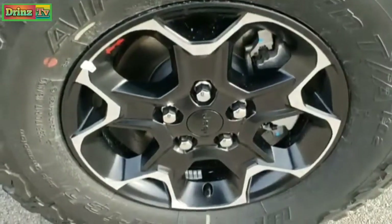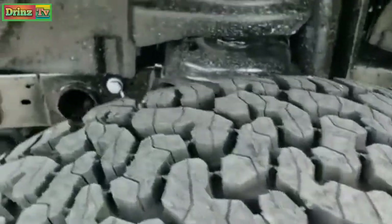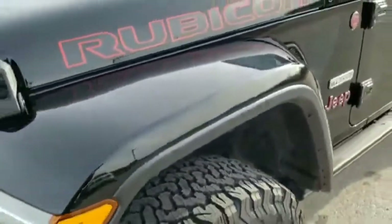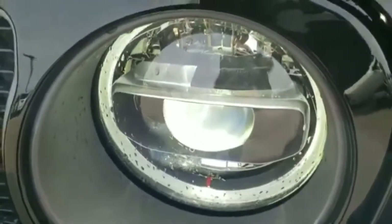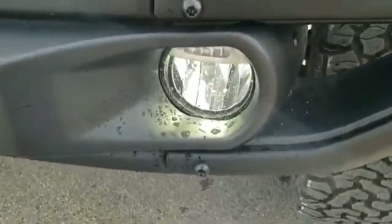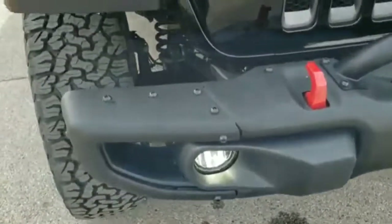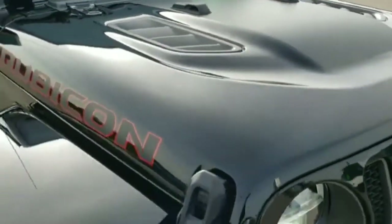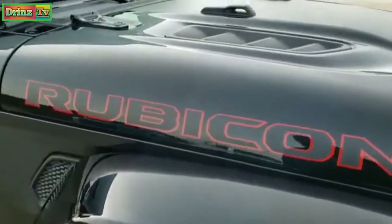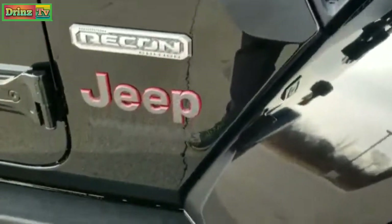This one comes with the BF Goodrich all-terrain TA tires — LT 285/70R17s — with painted and polished aluminum rims and an all-terrain tread pattern. It has your sway bar disconnect and axle lock, part of the Rubicon package. LED running lights and LED headlamps are part of the Recon Edition, and it does have LED fog lamps. It also has metal bumpers, red tow hooks, granite crystal inserts on the hood, and the sport hood with a black anti-glare decal. You also get gloss black stickers on the side, the Recon badge, and rock sliding step bars.